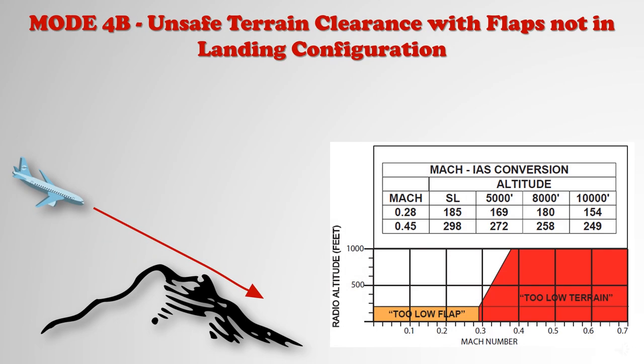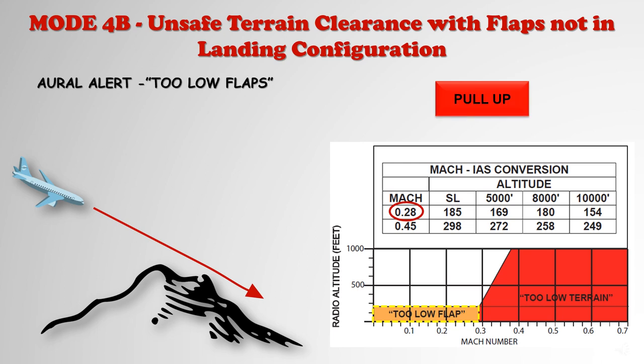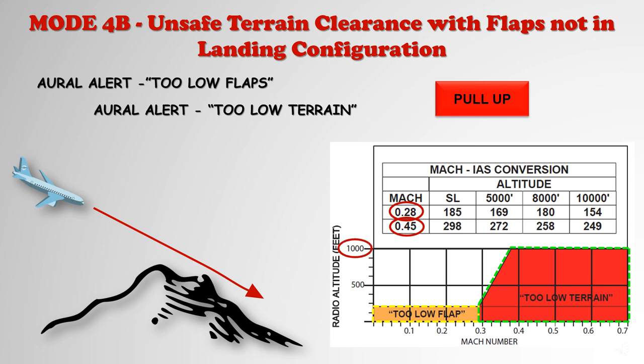Mode 4 Bravo provides an alert when the gear is down and the flaps are not in the landing position. If the envelope is penetrated at less than Mach 0.28 with the flaps not in the landing position, the aural alert 'Too low flaps!' is sounded. When the envelope is penetrated at more than Mach 0.28, the aural alert 'Too low terrain!' is sounded and the upper boundary is increased to 1,000 feet radio altitude. The voice message is repeated each 1.5 seconds. The 'Too low gear!' alert takes priority over the 'Too low flaps!' alert.